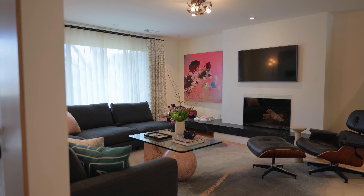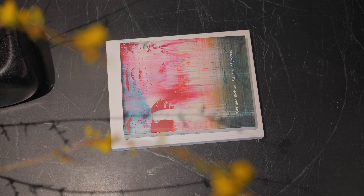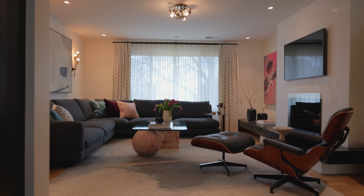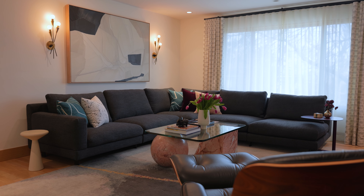When designing your own living room, it's important to think about how everything is going to come together. People often address one element at a time, but because I was able to plan my whole living room at one time, I was able to make sure that the architecture, furniture, and the accessories and art would all come together in the end. I hope that hearing about my process and touring the living room gave you a few ideas, and if so, let me know.